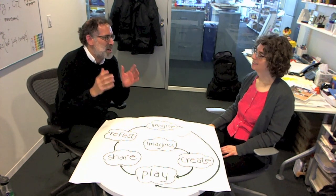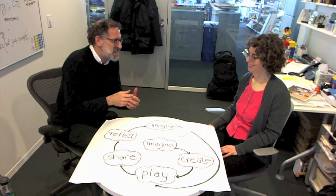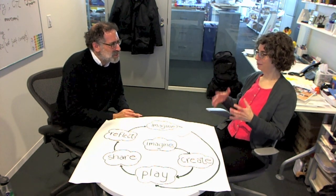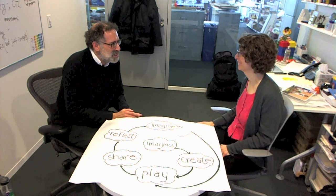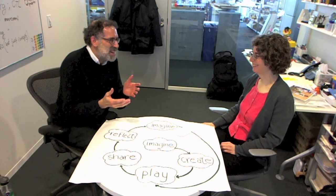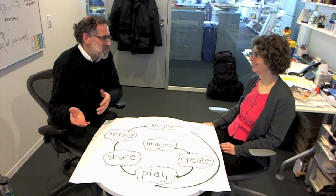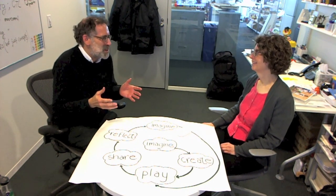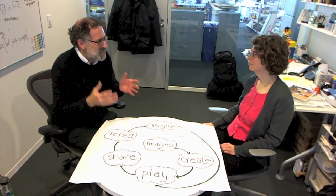So this week we're going to focus on projects. The two of us have worked together on lots of projects in the last 20 years, and most of those projects were really about spaces or tools to help young people create their own projects. It was projects about projects. Our ultimate goal is how can we help kids engage in creating projects, because the best learning experiences happen as kids are working on and creating their own projects.